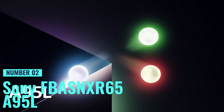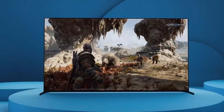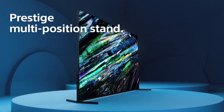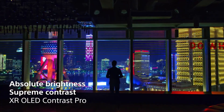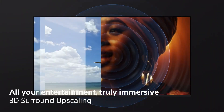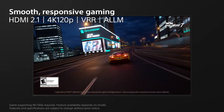Number 2: Sony BRAVIA XR 65-inch A95L. Considering the best picture quality, this one should be on your radar. This 65-inch beauty is a game-changer for your home entertainment. With OLED display technology and a 4K resolution, get ready for lifelike pictures and vibrant colors. One standout feature is the Cognitive Processor XR, delivering wide dynamic contrast, detailed blacks, and natural colors for a picture that replicates the real world. With QD-OLED and XR Triluminos Max, you get the widest palette of shades paired with pure OLED black.